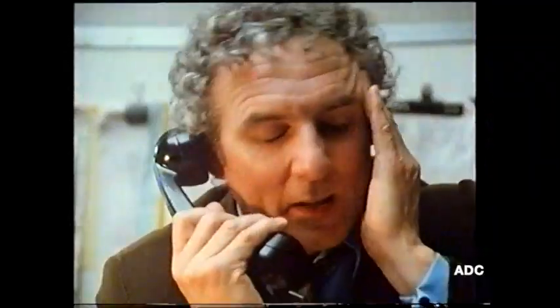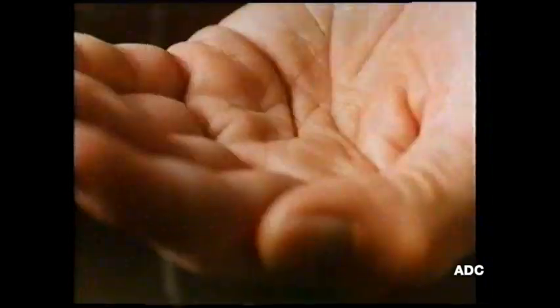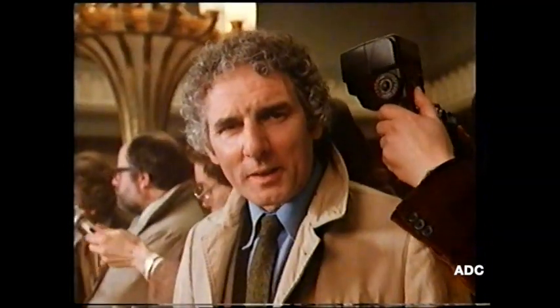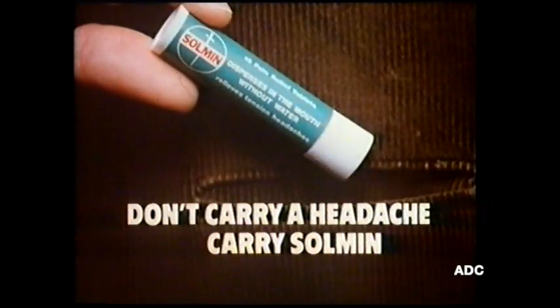Tension headache. Now let's see that again. Don't let that headache build up — take Solmin. Solmin gives fast, effective relief. And because they disperse pleasantly in the mouth without water, you can take them anywhere. Don't carry a headache around, carry Solmin.